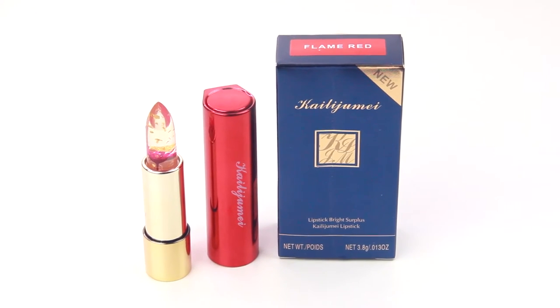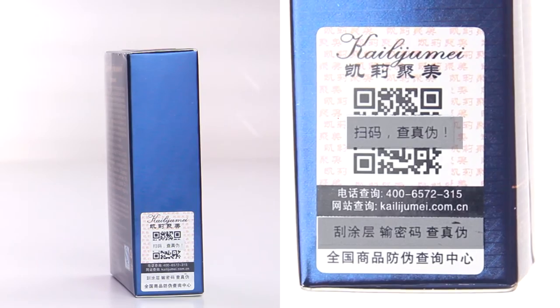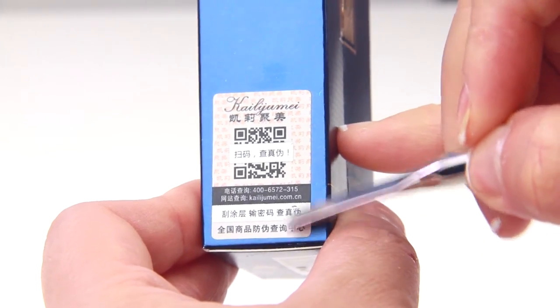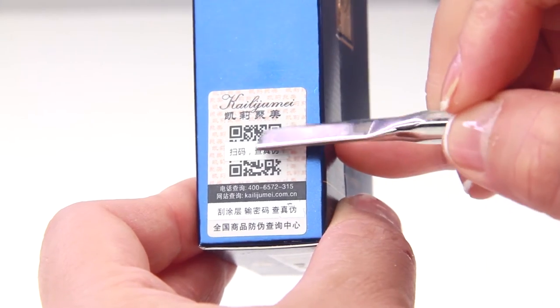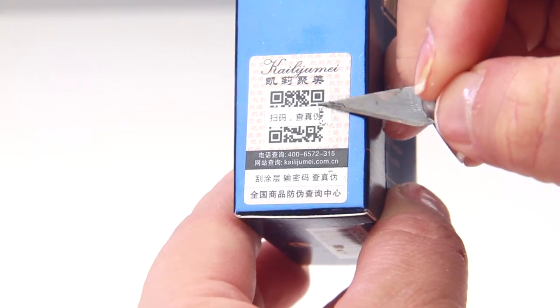In every Kailuji Mei box there is a label on the side that has a unique QR and 16-digit code, which you can reveal once you scratch off the protective coat. I started out with a smooth-ended product and it didn't scratch the surface, so I switched to a sharp blade which easily removed the protective coat.